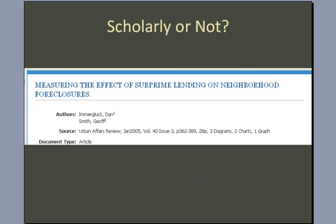As an example, here we have an article entitled 'Measuring the Effect of Subprime Lending on Neighborhood Foreclosures.' You can see the source here is the Urban Affairs Review. This certainly sounds like a scholarly article, but is it? Let's check our criteria.